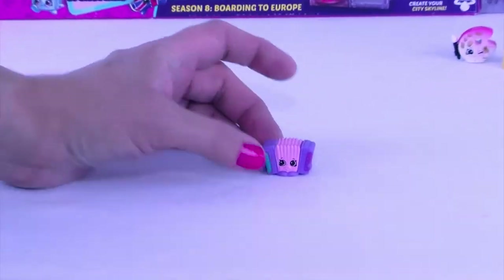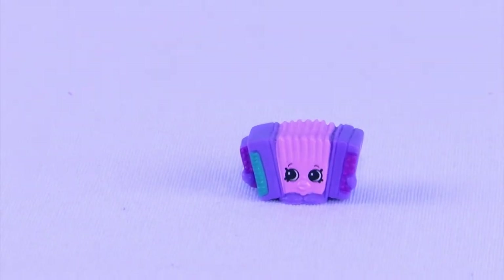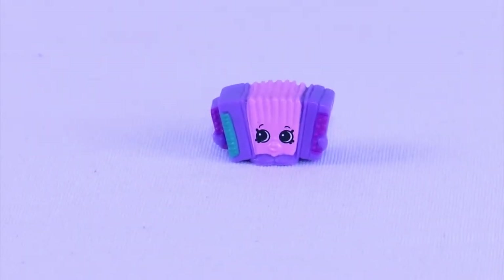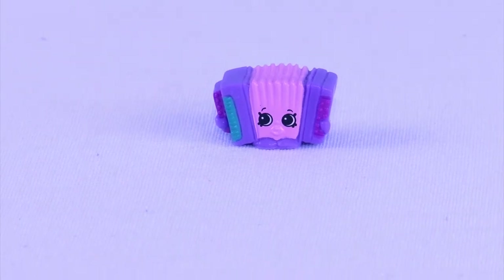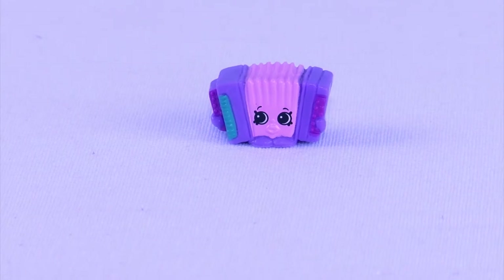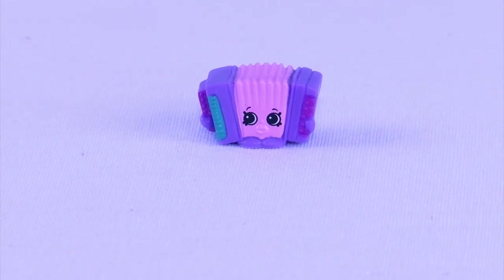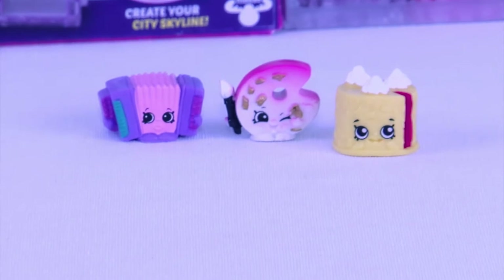Here we have the third Shopkin out. Super sweet. This is another one that's part of our German Jet Set. This is Hans' Accordion. Does everybody know what an accordion is? You pull it back and forth - it's got little keys on the end and makes cool music.